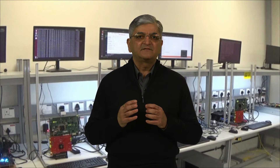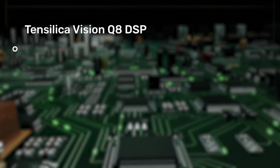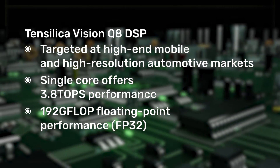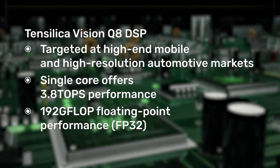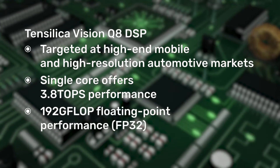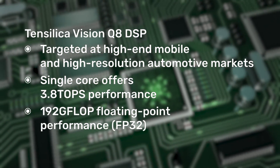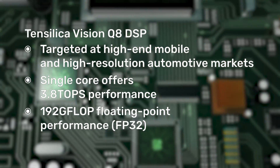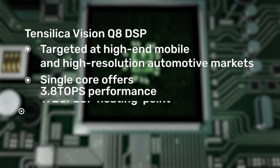Vision Q8, the 7th generation flagship DSP with 1024-bit SIMD, is targeted at high-end mobile, high-resolution, and high-end automotive markets. A single core offers 3.8 TOPS performance and 192 giga FLOPS floating-point performance for single precision. It offers greater than 2x the computer vision, AI, and floating-point performance compared to our previous generation Vision Q7 DSP. Vision Q8 also offers 1K 8-bit MAC and 256 16-bit MAC for AI.